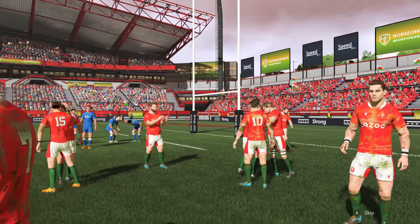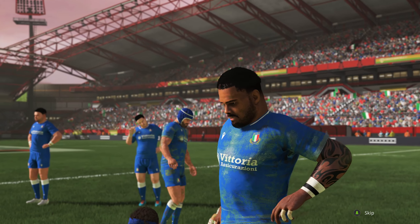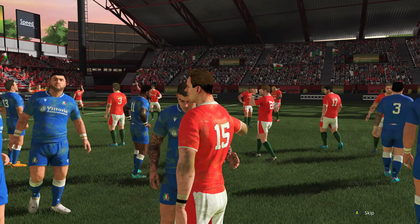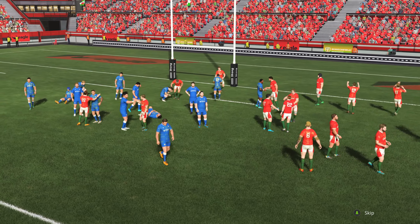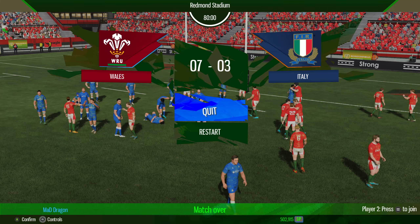Seven points to three. Was the drop goal the right decision from Italy when they were in one of their best attacking positions of the game? They really should have gone for the try and the big points rather than settling for three and hoping that would be enough. Wales take it seven points to three — their first win of the tournament, saving them from finishing in sixth place. That added four points puts them on eight, moving them above Italy. Unfortunately, it looks like Italy will be finishing last in the 2024 Six Nations series.